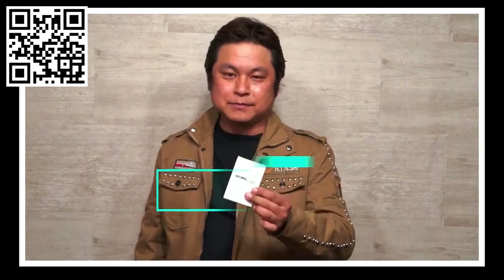Hello everyone, I'm Shoma. Today I'd like to introduce a new deck, Animal Cards.